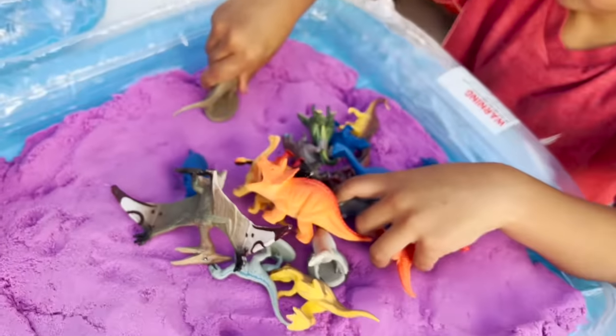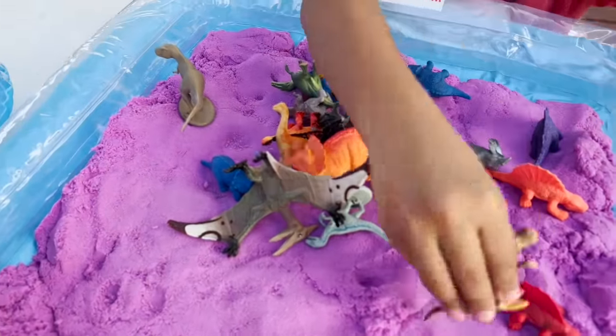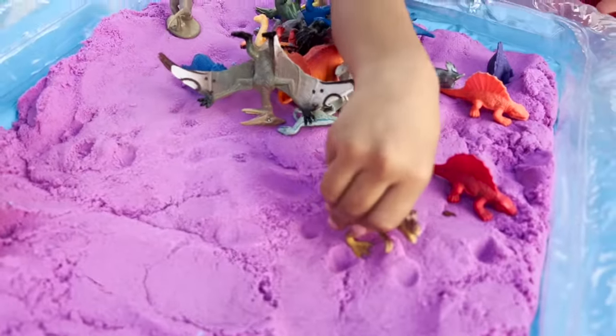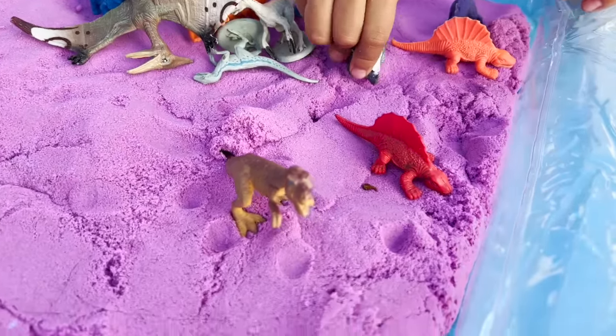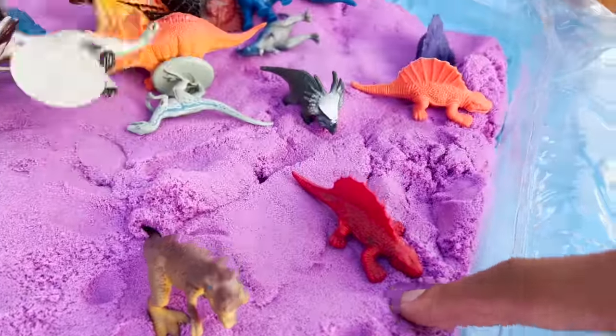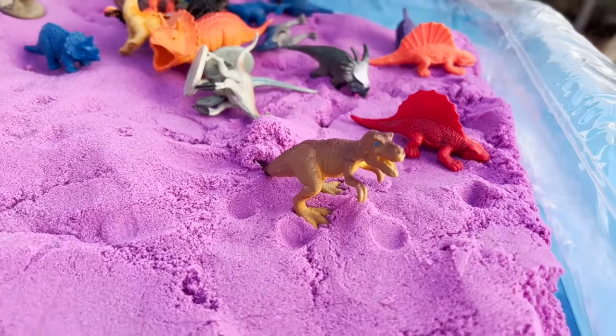Dinosaur! This is a dinosaur egg and it has a lot of different dinosaurs that we will be putting in the sand. And standing up, we have Dimetrodon, Styracosaurus, T-Rex.